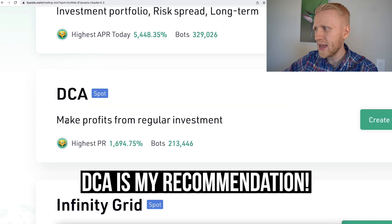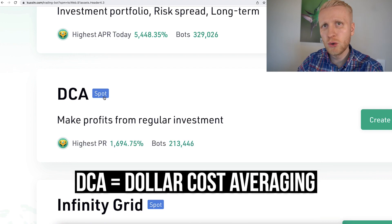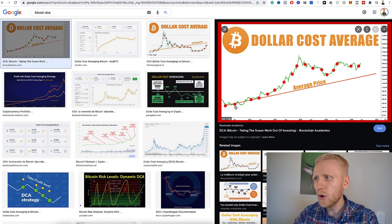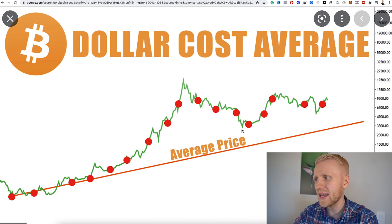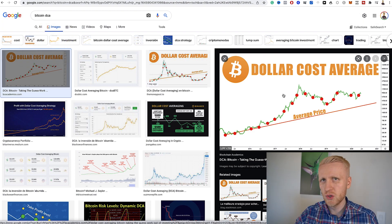That's why I recommend DCA — make profits from regular investments. DCA means dollar cost averaging. Instead of buying Bitcoin at one price, you buy it regularly. You can set up the bot to buy every single day, every single week, or every single month. The average price changes according to these purchases. What happens to many people is they buy at the top, it goes down, and they panic. Or they buy down low, it goes up, and they sell for a small profit. DCA is good because it removes those emotions.